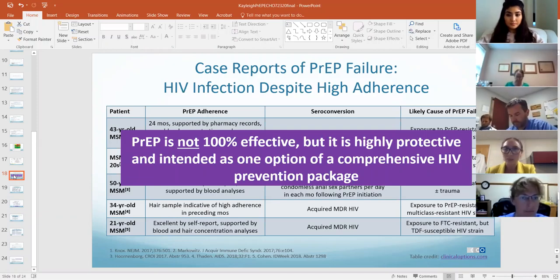PrEP does not protect against pregnancy. It's not 100% effective against HIV, so it's one portion of HIV prevention.